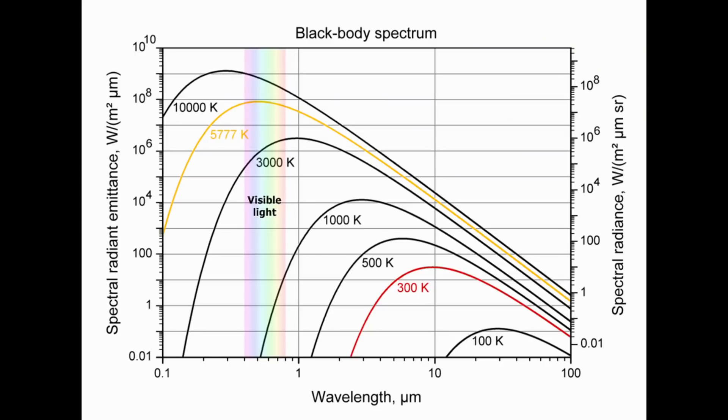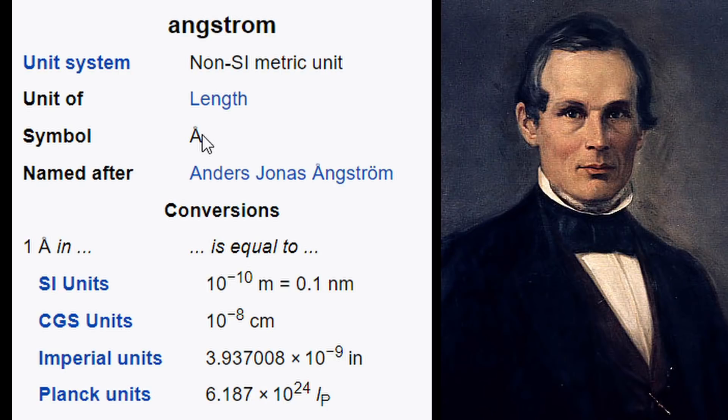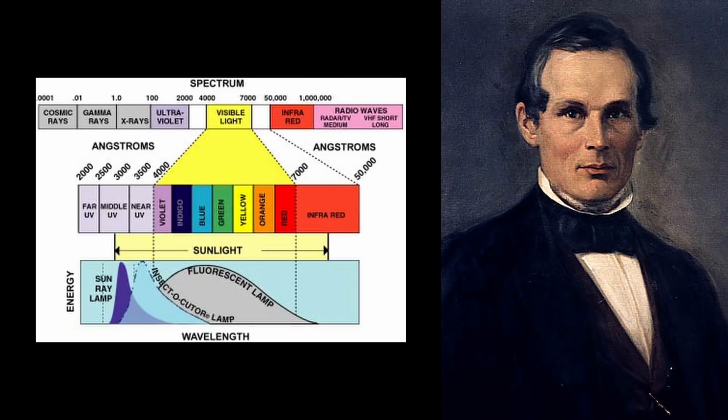So do these arc lights produce a black body spectrum? Interestingly, this is exactly what a piece of research from 1953 on behalf of the US Naval Radiological Defense Laboratory was interested in finding out. Before we examine this research we must define a term that they will use: the angstrom. It is a unit of length equal to 0.1 nanometres and is primarily used to measure the wavelength of light. Visible light goes from 4000 angstroms to 7000 angstroms.